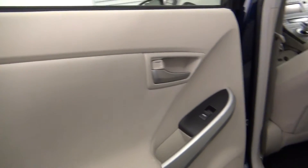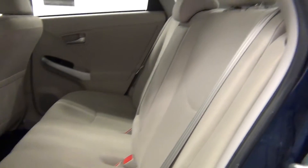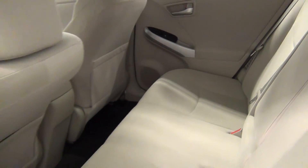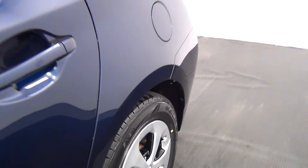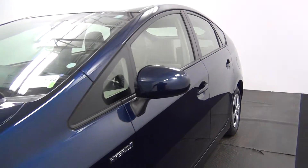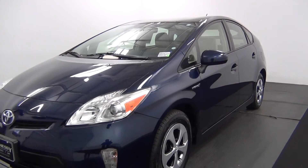Let's take a look into the back seat. The back seat looks clean. And now we'll end the walk around the 2012 Toyota Prius.